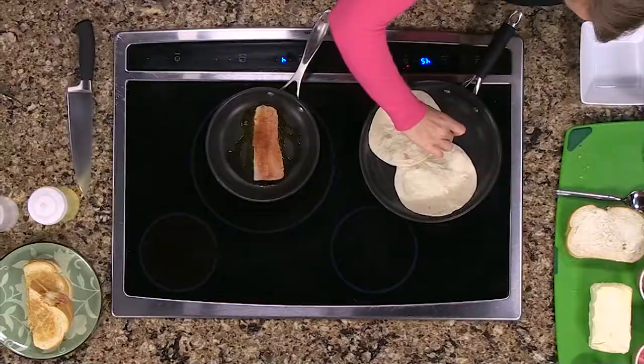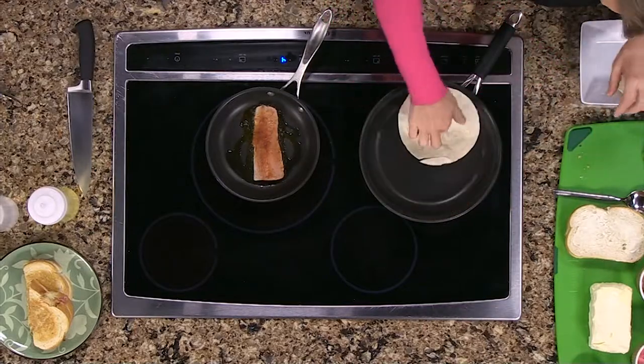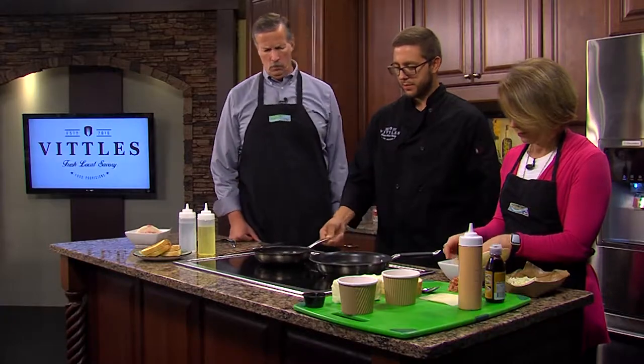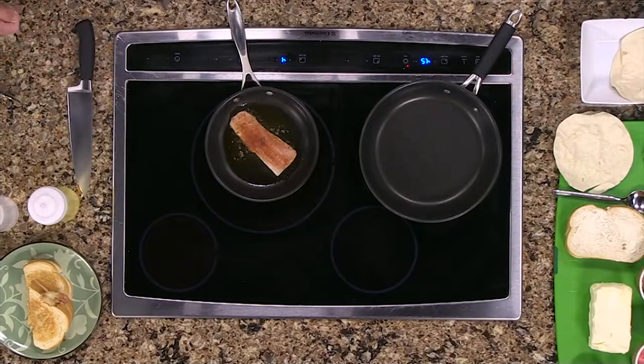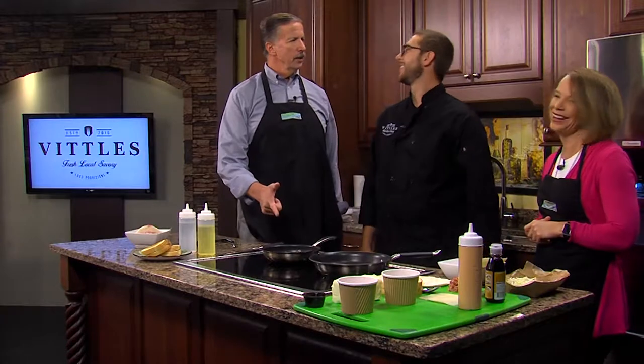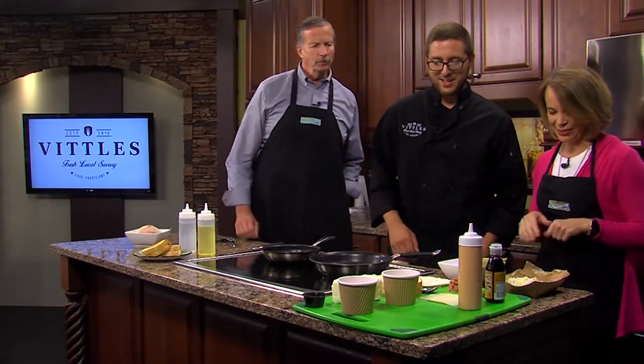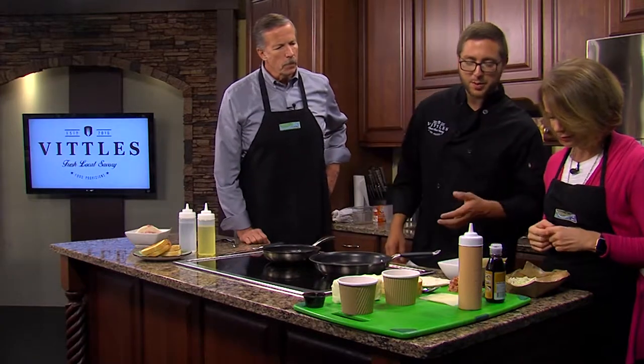Take the tortillas off — they're just warm. We'll just move them around so they don't stick. Are you going to make me flip this with a pan? We need to use it, so that's probably not a good idea — there's no telling where it ends up. We'll use the tongs.